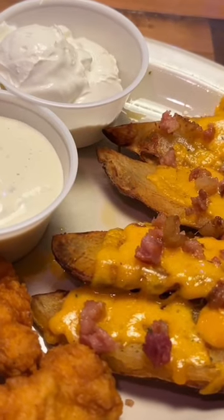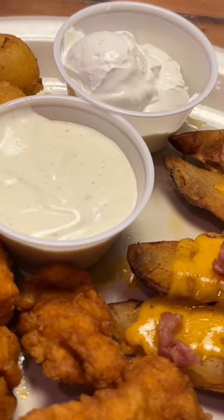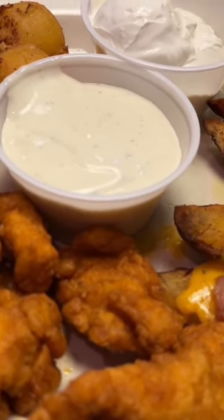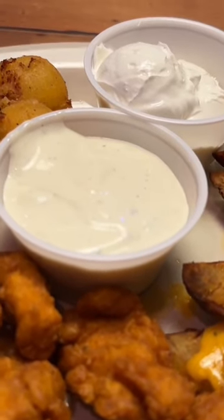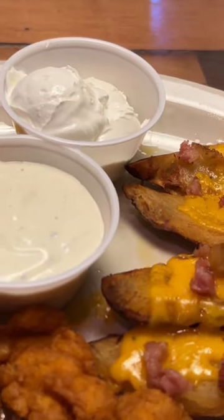This is the combo appetizer. You have four options and you can choose three out of the four. We went with the boneless buffalo wings with ranch here in the middle, tossed in a mild sauce. We have rattlesnake bites and tater skins, and that has sour cream as well. And this is $12.99.